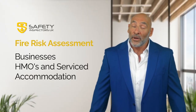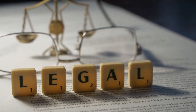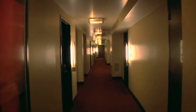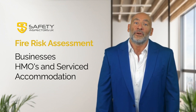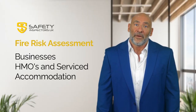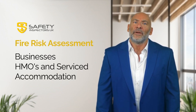Part two: why are fire risk assessments important? Fire risk assessments are a legal requirement for all non-domestic properties in the UK. This includes businesses, public buildings, and communal areas in residential buildings. They are essential for protecting the safety of your employees, customers, and the general public, and they help to reduce the risk of property damage, financial loss, and legal liability in the event of a fire.